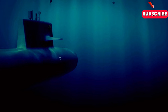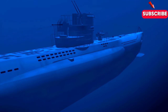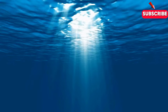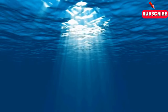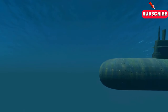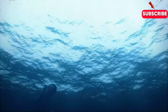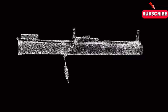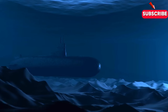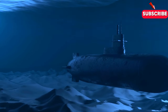Submarines operate in an environment where pressure, stealth and navigation are key. At stealth depth, typically hundreds of metres below the surface, a submarine is almost impossible to detect. Here, the ocean's pressure is immense and sunlight is non-existent. But this depth provides the perfect cover for the submarine's primary mission: to remain hidden. While at depth, submarines maintain negative buoyancy by filling ballast tanks with seawater. These ballast tanks are key to controlling whether the sub stays submerged or begins to rise. But this process has to be perfectly timed to maintain stealth.